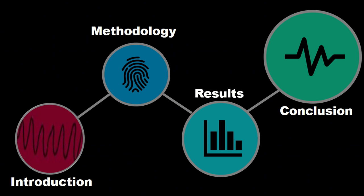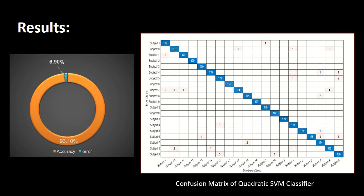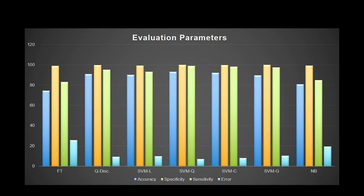Now let's see the results attained during our study. A maximum accuracy of 93.10% was achieved by the SVM quadratic classifier, with an error rate of 6.90%. The confusion matrix of the quadratic SVM is shown in the figure. The evaluation parameters of different classifiers in terms of sensitivity, specificity, accuracy, and error rate can be seen here.